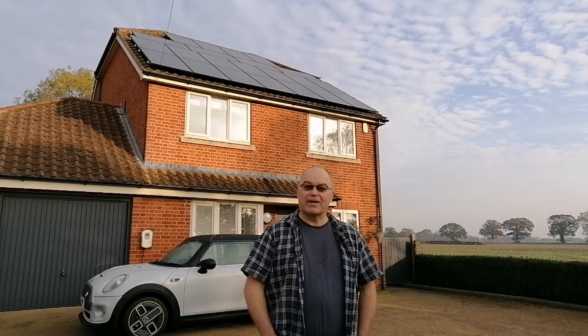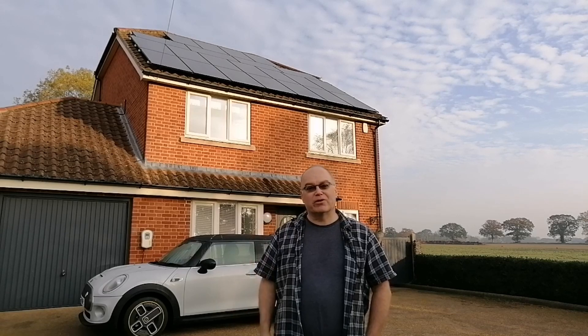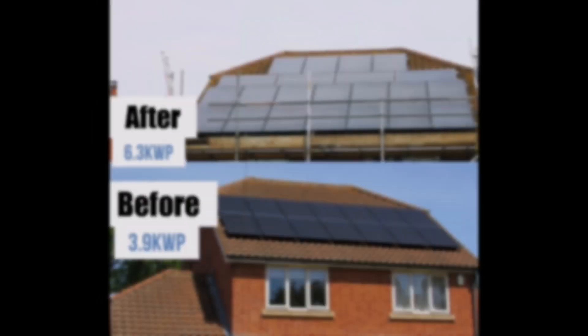I like to look at where we're using the energy and how it differs month to month, across the seasons, and especially year to year. Last October there were definitely some different things happening with the car, the house, and the solar panels. We've got 6.3 kilowatts of solar panels on the roof, an electric car charging, a hot water diverter, and a 5.2 kilowatt hour Give Energy home storage battery connected to the system.